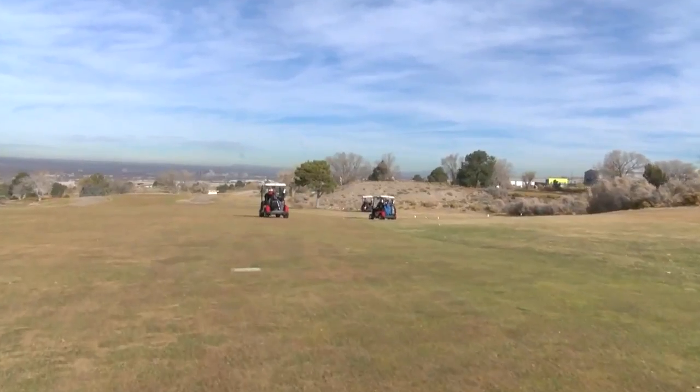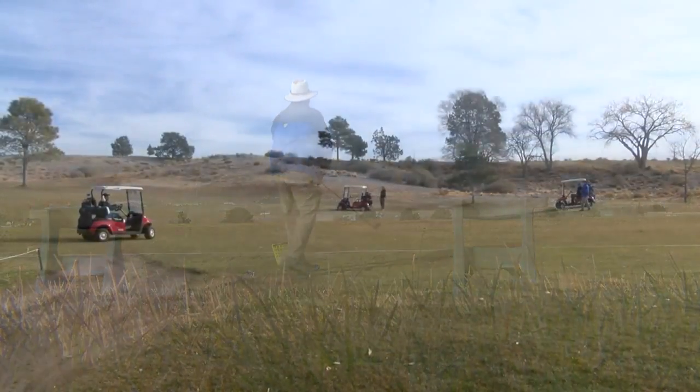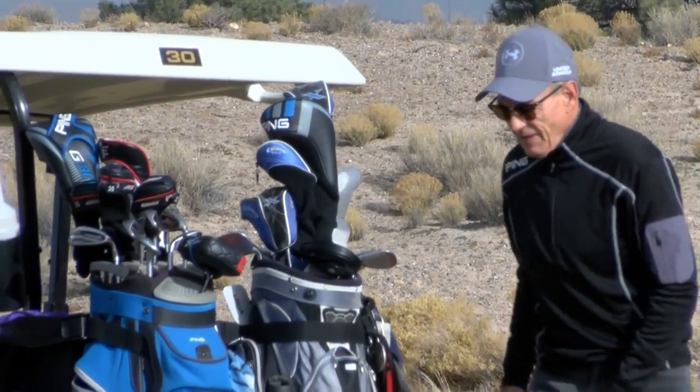For David Gorman, along with the dozens of other golfers out here teeing off, it's just another chance to get in another round of golf. It's nice to be able to play in shirt sleeves and not have gloves on and all that — but it's in the middle of January.